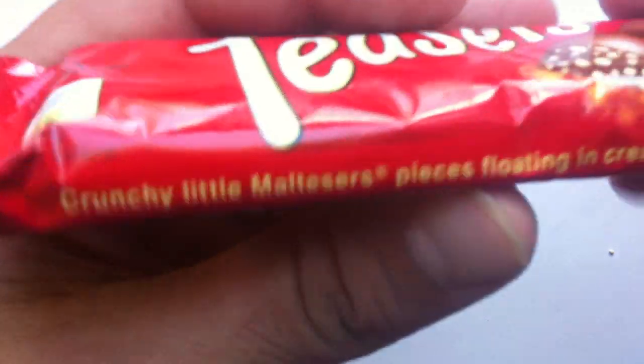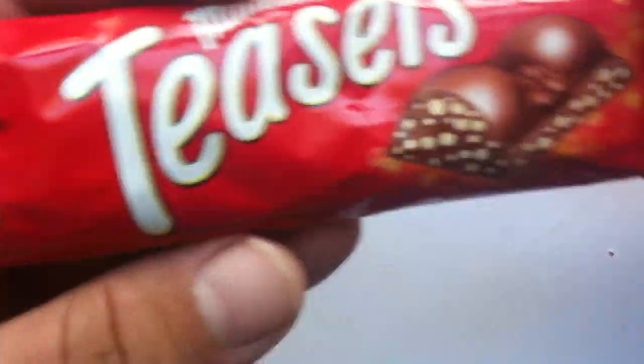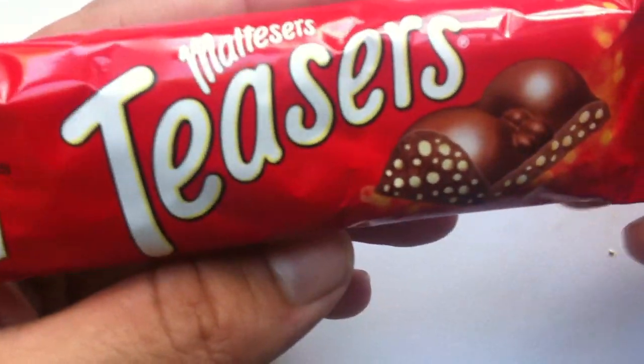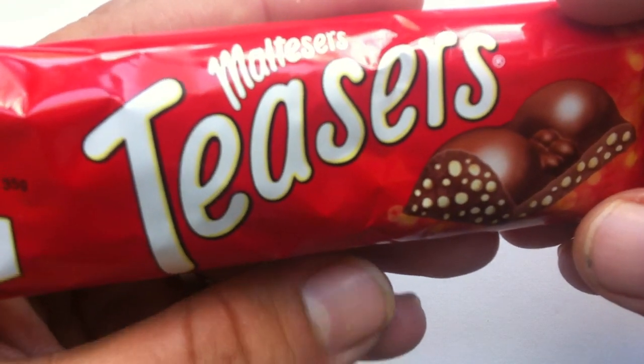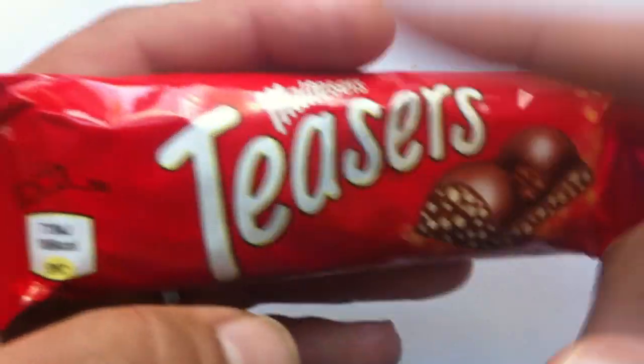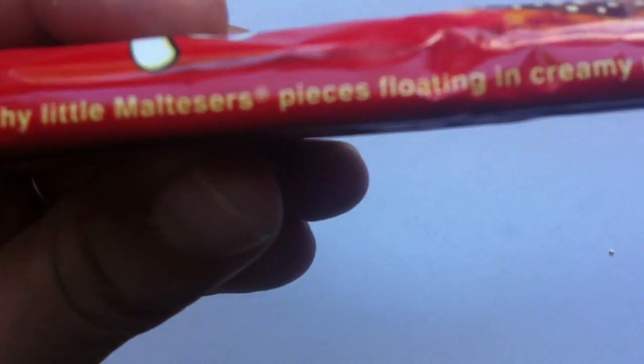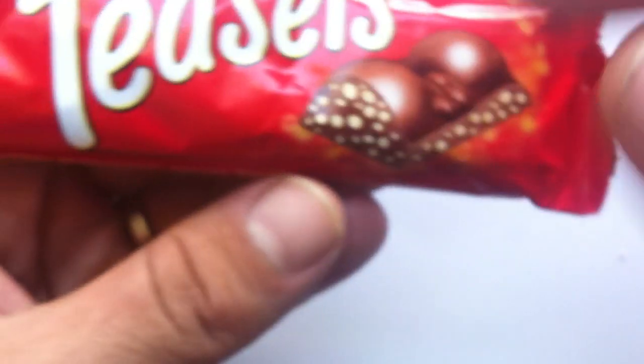I did review in the past the Maltesers — like actual Maltesers — which normally just comes in little balls. You get a bag full of malt balls covered in chocolate. And I reviewed another Maltesers product called the Maltesers Malteser Bunny, which was an Easter version, all malt inside covered in chocolate. This is different — crunchy little Maltesers pieces floating in creamy milk chocolate. I actually think that's a good idea in theory, because I felt like the Malt Easter Bunny was too much malt. You gotta get that ratio right.